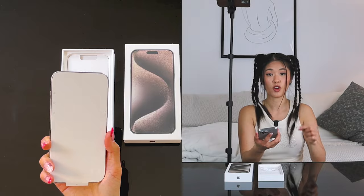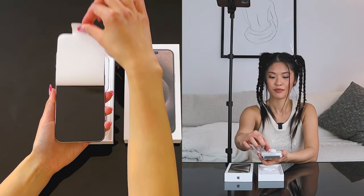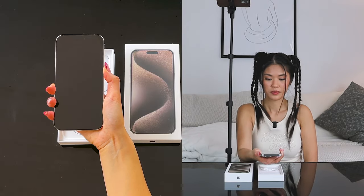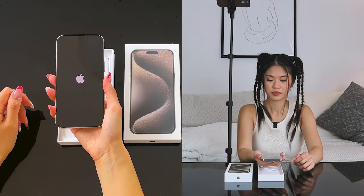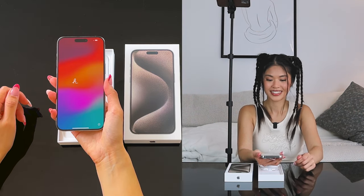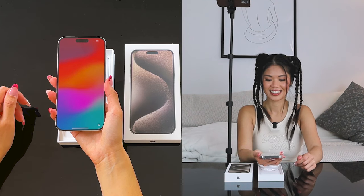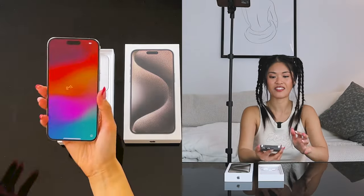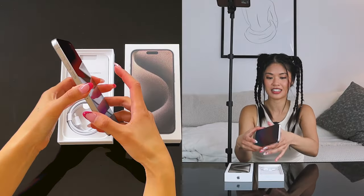It's not as sharp a corner as the older models. This screen is beautiful — we have the Dynamic Island, and then we have the power button on the side.